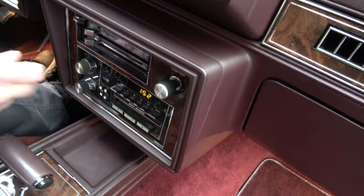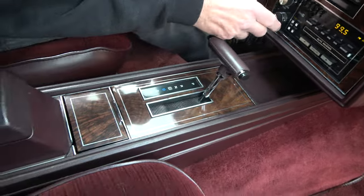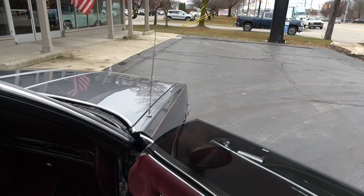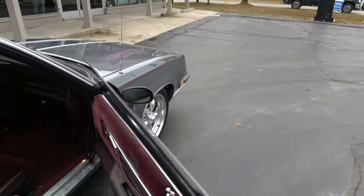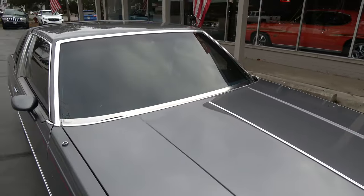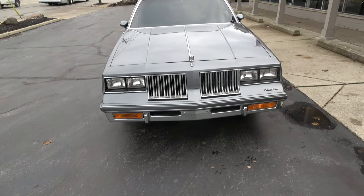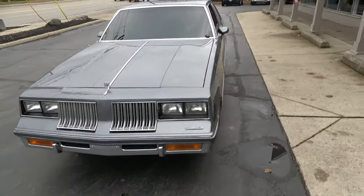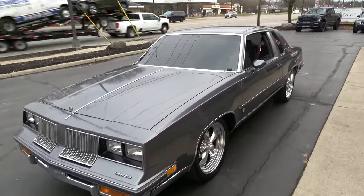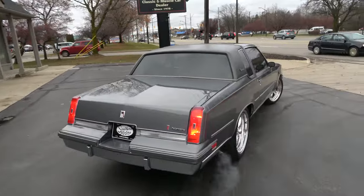They've upgraded it to the overdrive. You can see the antenna works perfect. Make sure you keep track of our inventory — you can do that at SouthernMotors.com. Another great way to keep in touch with us is through our Instagram and Facebook page. Definitely subscribe to our YouTube page by clicking the button at the bottom so you get a notification every time we post a new video.